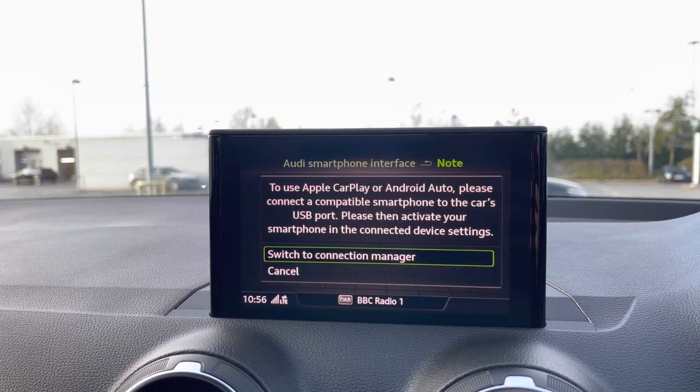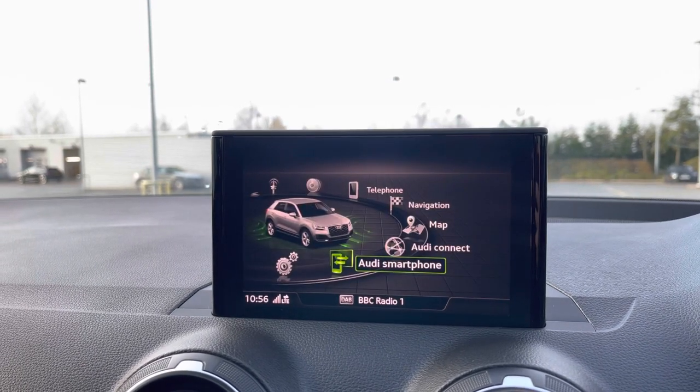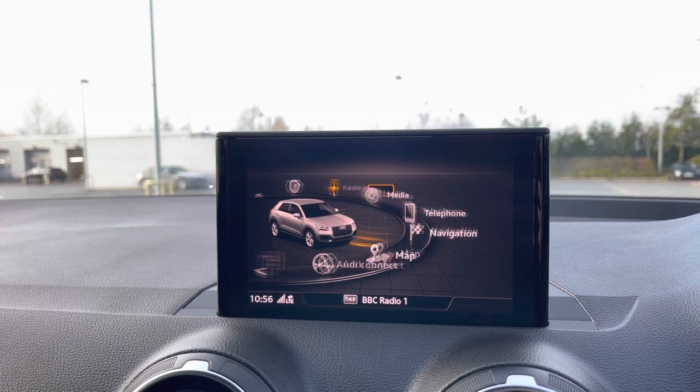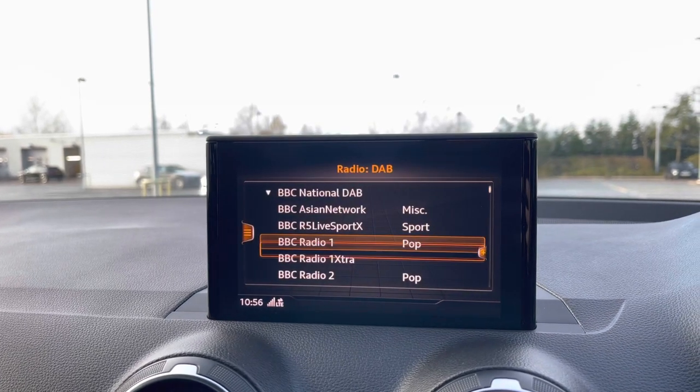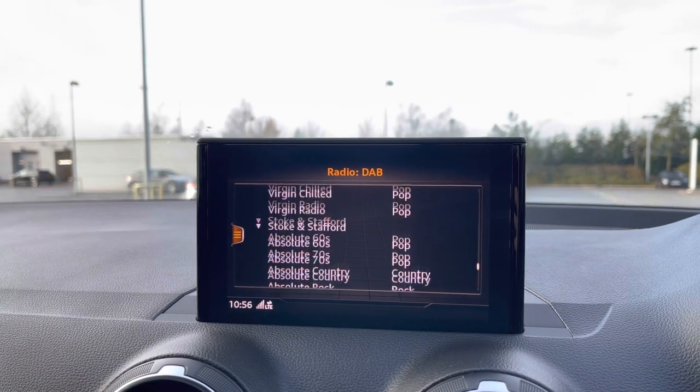Gaining access to your music streaming services as well as a range of compatible applications. Coming into the car's radio system we have the DAB radio which does come with a great choice of radio stations to choose from.